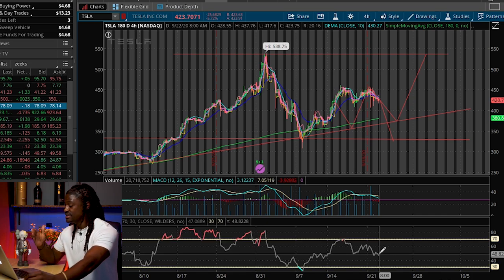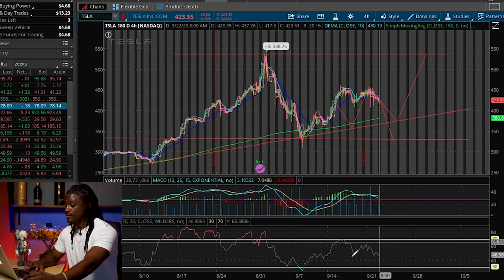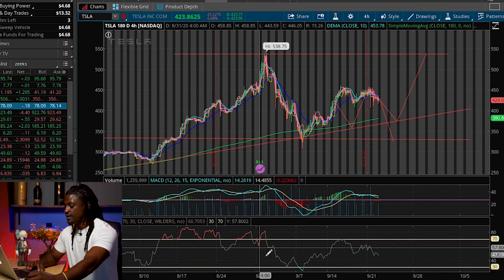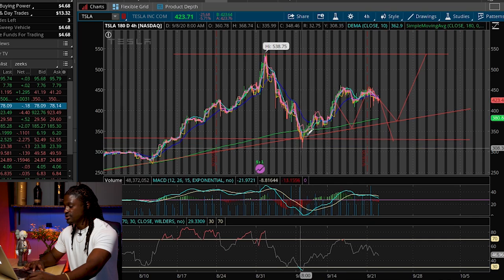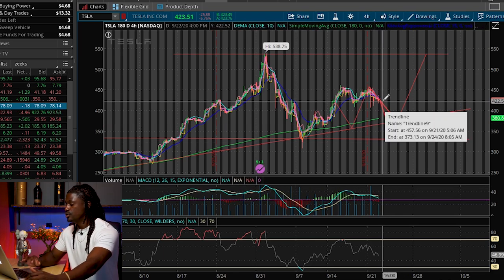Right now the RSI is right in the middle at 50 — it's not overbought and it's not oversold. The MACD is also right in the middle. Everything is really depending on the news from Battery Day. When a stock is overbought on the RSI, it's overvalued and people start to sell off; when it's oversold, people start to buy back in. Right now we're just waiting on a news catalyst.